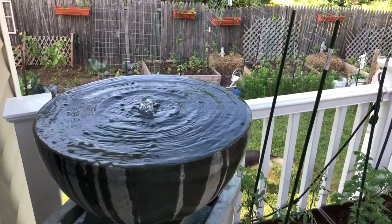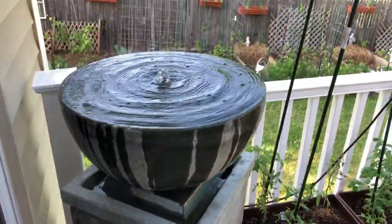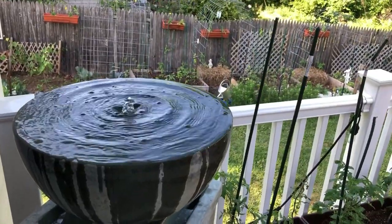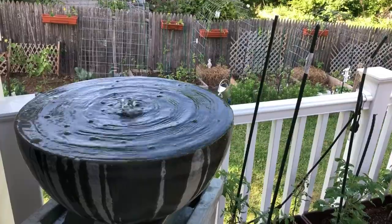I just had to get a shot of my water fountain. Isn't it beautiful? I love this thing — it makes such a soothing sound, and every once in a while we'll get a bird that comes up here to visit. It's so precious.